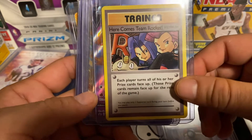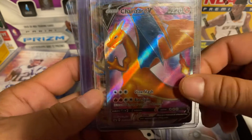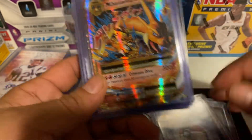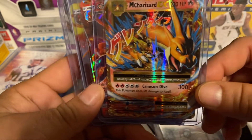There's also a trainer — 'Here Comes Team Rocket' — pretty awesome. And this Charizard, which I believe was in a promotional ETB. Then there's the Mega Charizard EX — I think these might be Japanese, not totally sure.